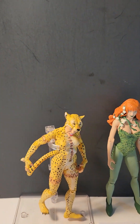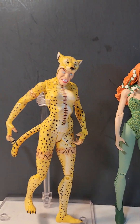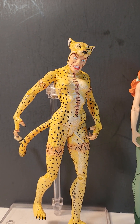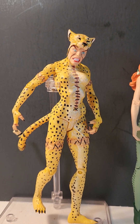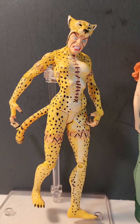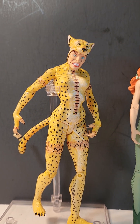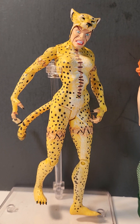Moving over here, we have the Alex Ross Justice Series 1 Cheetah from DC Direct. I think I like this mostly because of the face — she looks maniacal, a fitting nemesis of Wonder Woman.